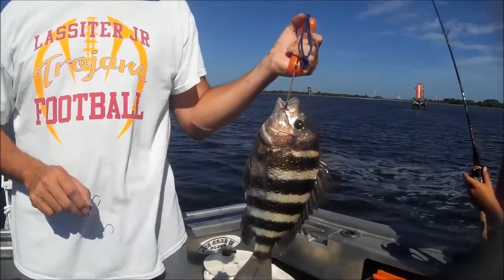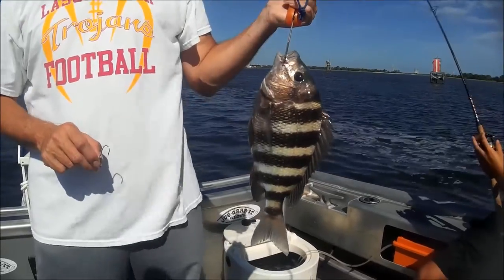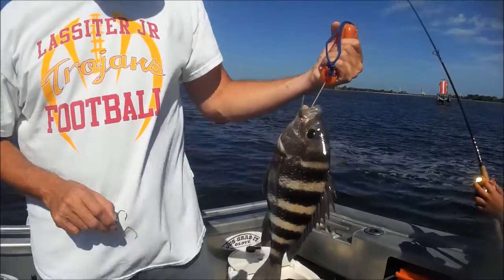One time we went out to a spot and we were catching them one after another. They were 12 inches. Like little tiny things. We're catching them on a rock pot.